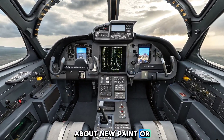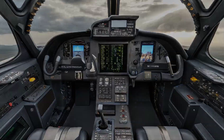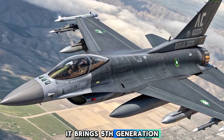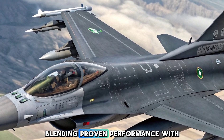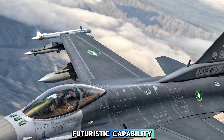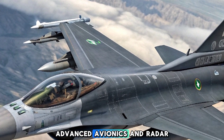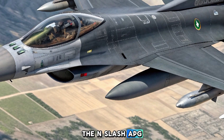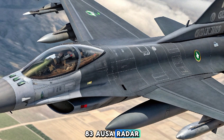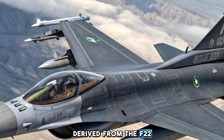This variant isn't just about new paint or minor tech upgrades. It brings fifth-generation level systems into a fourth-generation airframe, blending proven performance with futuristic capability. At the heart of the Block 70 is the AN/APG-83 AESA radar, derived from the F-22 and F-35 programs.